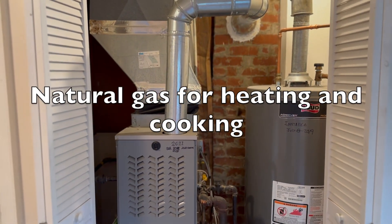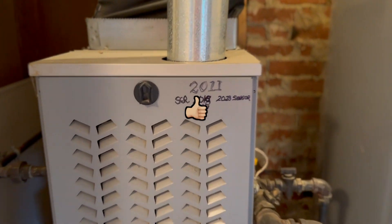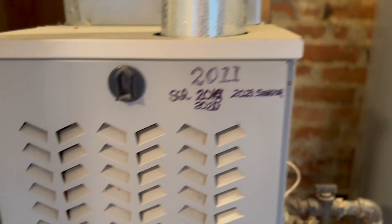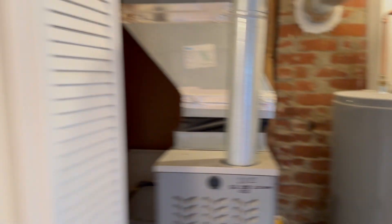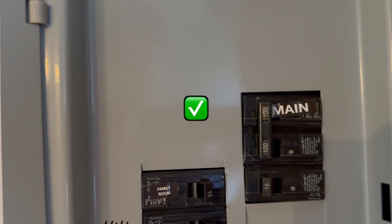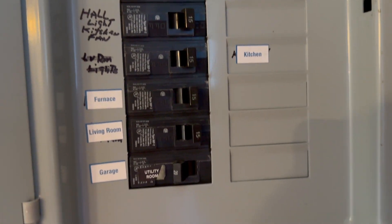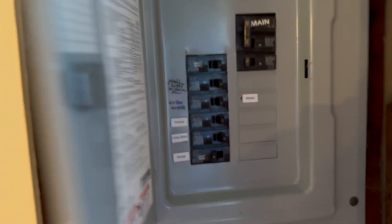No basement, remember? So your utilities are right here on the first floor — at least they're easy to get to. Natural gas for everything here. The furnace is from 2011 and has been serviced — that's a plus. Hot water tank is six years old, not bad. The electrical service is out here in the foyer — mudroom, I'll call it — 100 amps. And look at that: you've got five open slots.